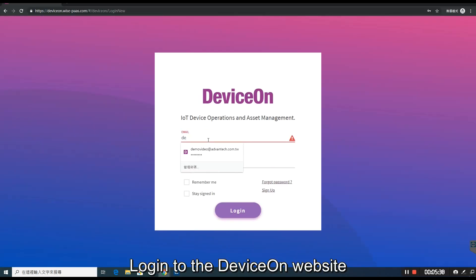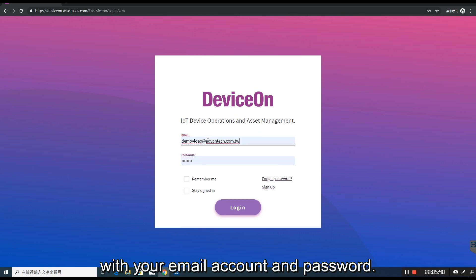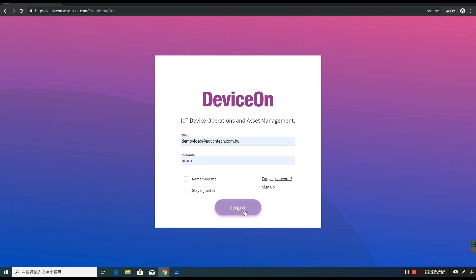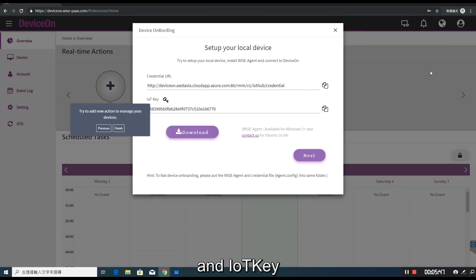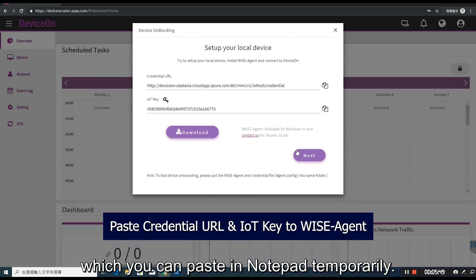Login to the DeviceOn website with your email account and password. Click on the device add icon to get the credential URL and IoT key, which you can paste in notepad temporarily.